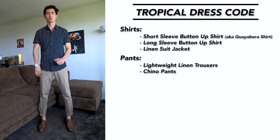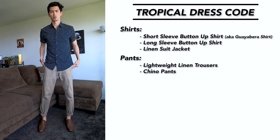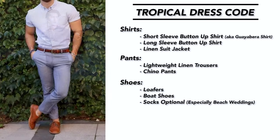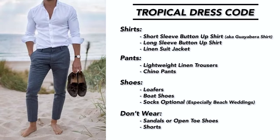For pants, I would stick with lightweight linen trousers or chino pants — khaki and beige are such popular colors for tropical weddings. For shoes, loafers and boat shoes will go great. Socks are definitely optional, especially if it's a beach wedding. I always suggest not wearing sandals, open-toed shoes, or shorts in general for weddings.